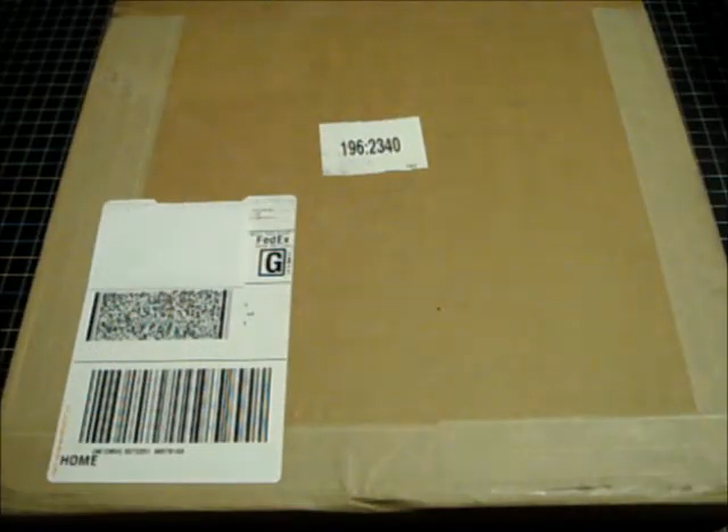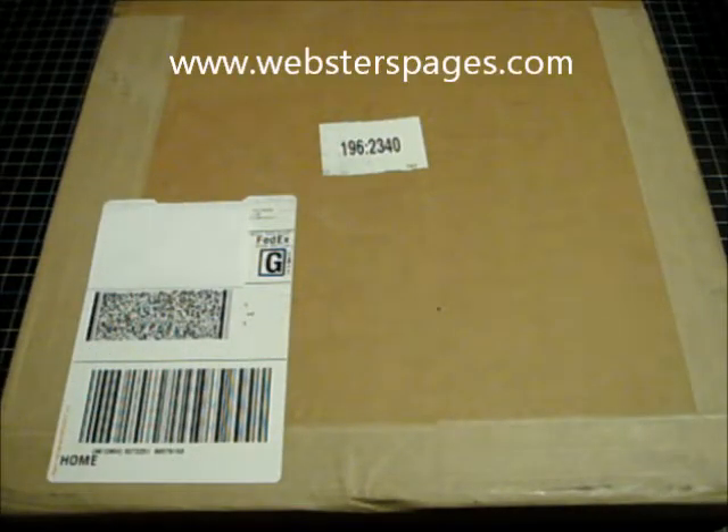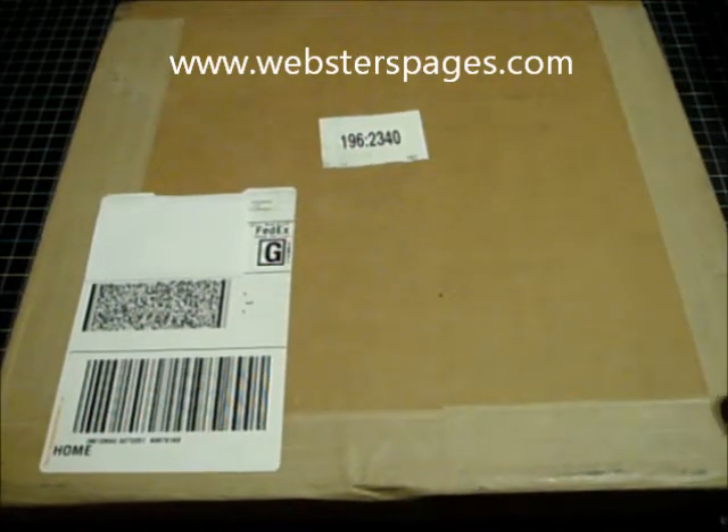Hello everybody, today I am sharing a haul from Webster Pages. They have a website and I'll link it in the description box below.